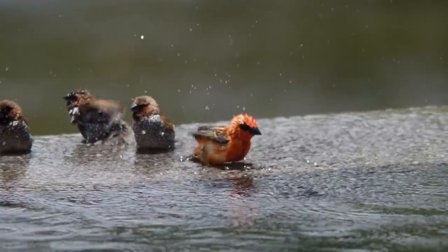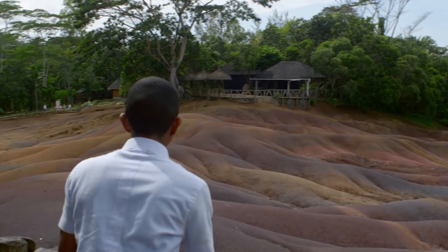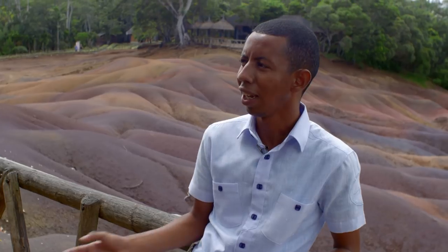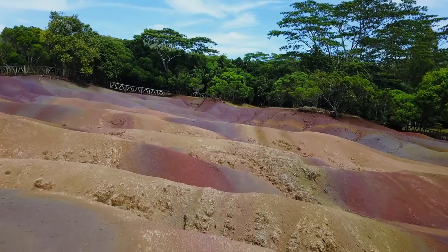We have a volcanic crater on the central plateau. At first they wanted to remove the forest to cultivate sugarcane, but then we discovered this amazing colored earth and decided to keep it natural.